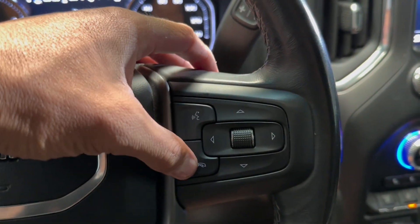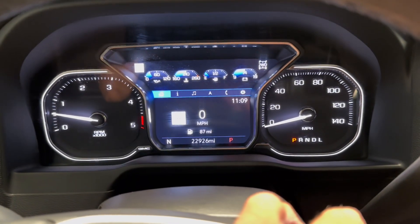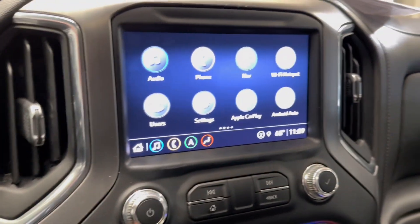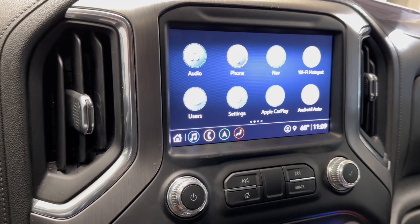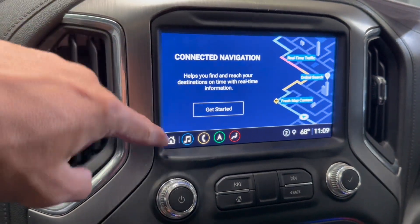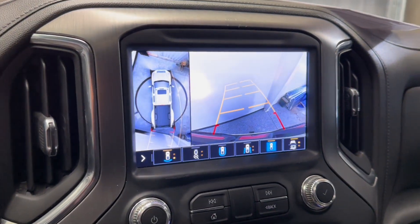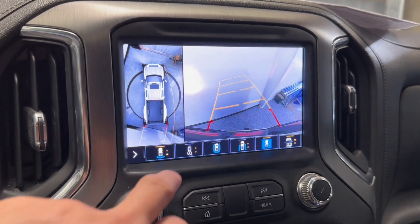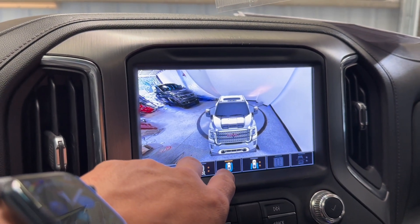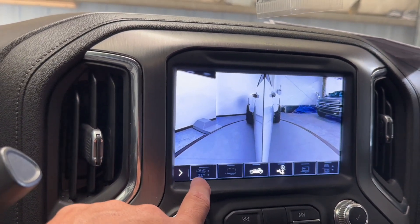Over here you've got cruise control settings, voice recognition, phone controls, and then you can toggle through your gauge cluster side to side depending on what information you want to look at. There's a really nice camera system — you can zoom in on the back as well if you're backing up a trailer. Got a 360 view in reverse, and then you can also look down the sides to make sure you're not going to hit a curb. Same thing with the mirrors. Very easy system to use.